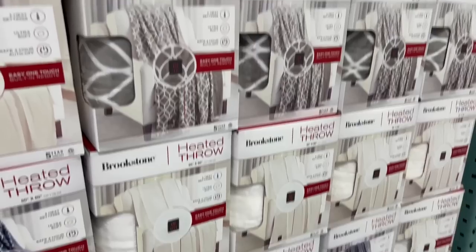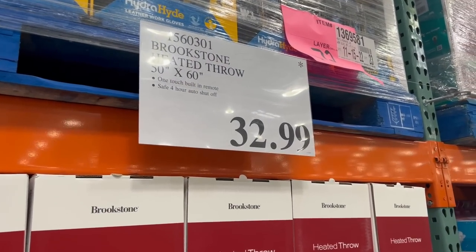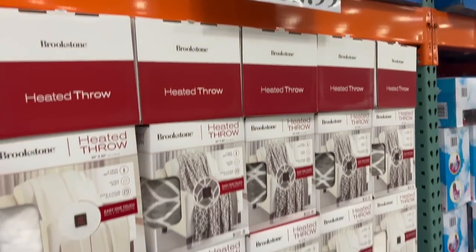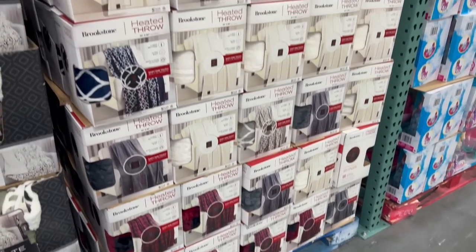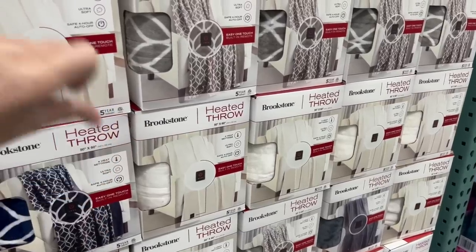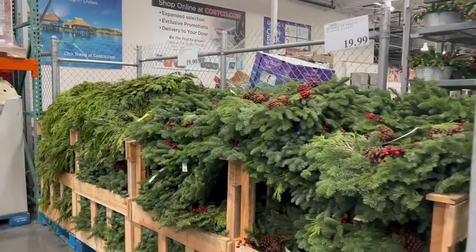They got the Brookstone heated throw blankets back. I own two of these — I love them so much, got one last year and one the year before. They're $32.99 and have the little asterisk in the upper right corner, which means once they sell out they are not restocking it. I endorse these — nothing in this video is sponsored, wish it was, but it's not.